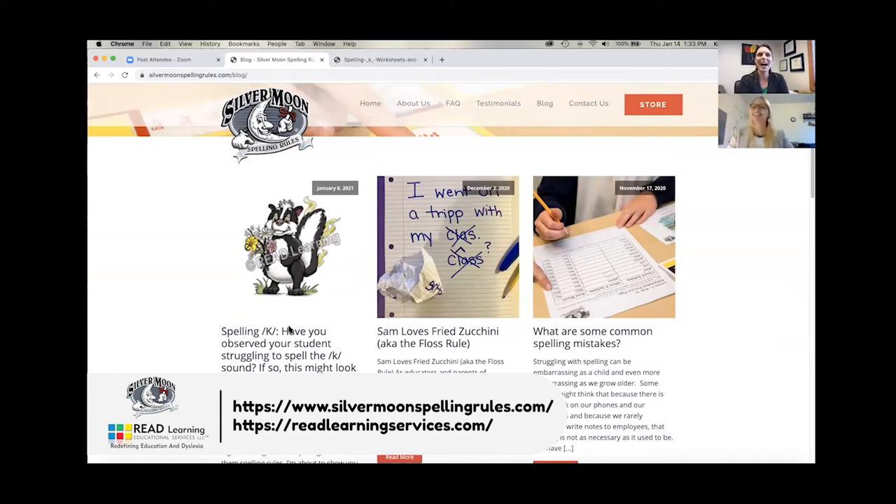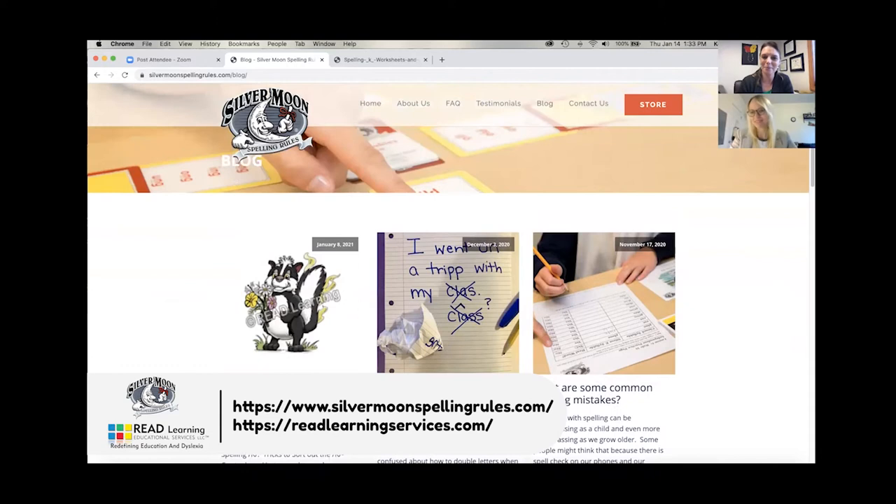We both have education backgrounds. If you haven't met me before, my name is Kelly Steinke. I'm the founder of Read Learning Educational Services and also the author and creator of Silver Moon Spelling Rules, which is a supplemental spelling rule system that is Orton-Gillingham influenced. Here with me today is my expert blogger Kate Wagner. Hi, I'm Kate Wagner. I've recently begun writing blogs for Silver Moon Spelling and I'm also one of the remote online instructors and learning coach with Read Learning Services. Happy to be here.